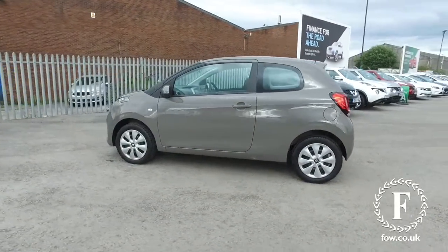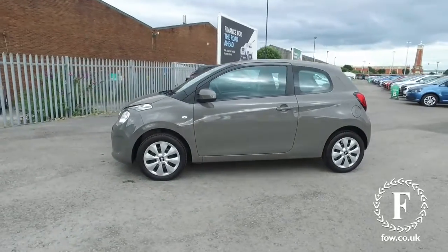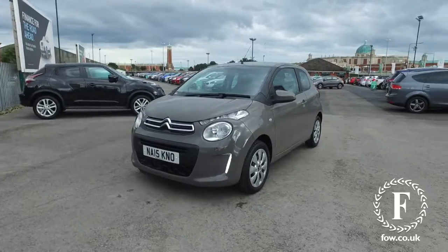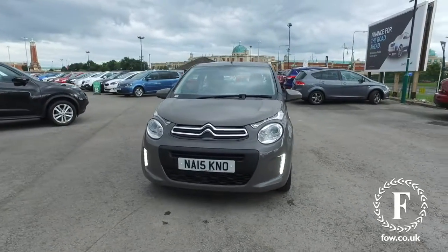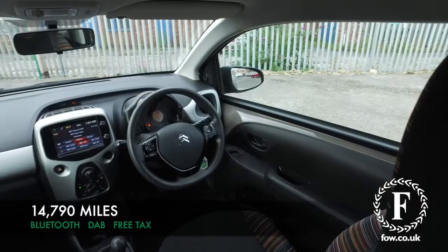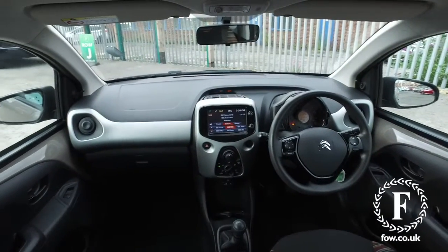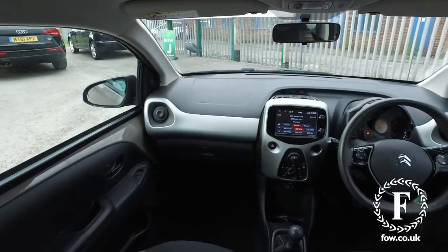It looks great. This one in grey from 2015 only has about 14,800 miles on the clock. It does have a full service history, low insurance, free road tax, 68 MPG combined. So, this is all great news.